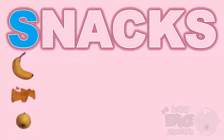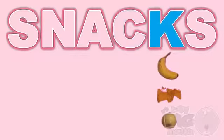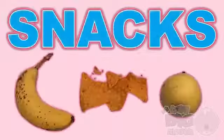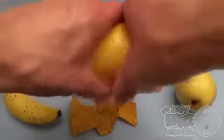S, N, A, C, K, S — Snacks! Now for a Snack Time Surprise!